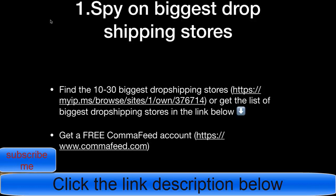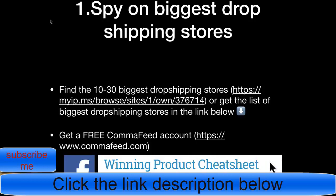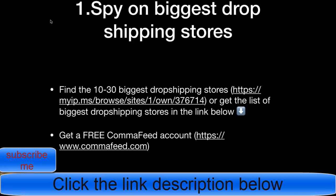That link is for getting my winning product cheat sheet. There is a list of the biggest dropshipping stores and also a few tips on product research. The link is in the description. The next step, after you have the list of 20 to 30 biggest dropshipping stores, is to go to commafeed.com and get a free account — it's completely free.